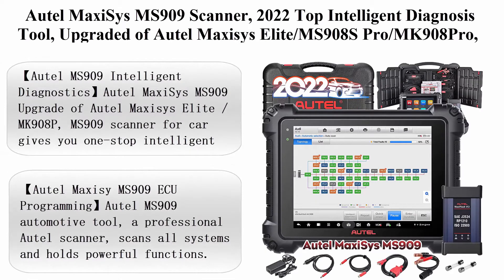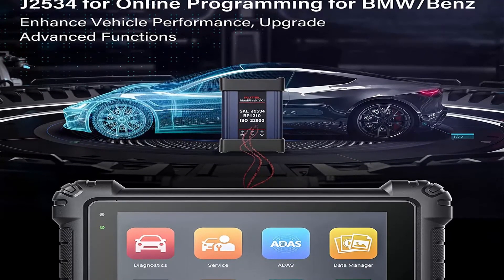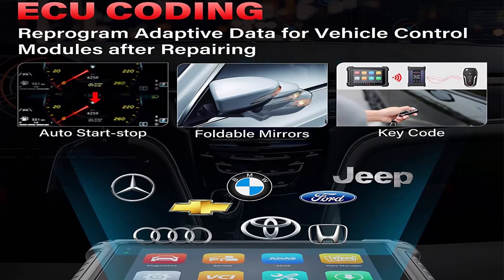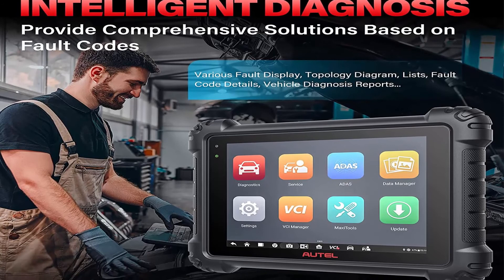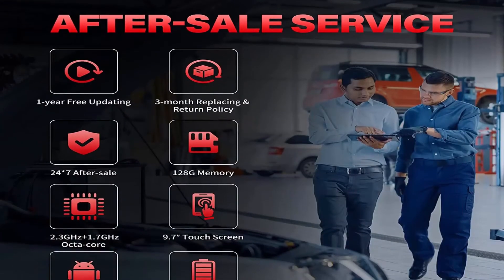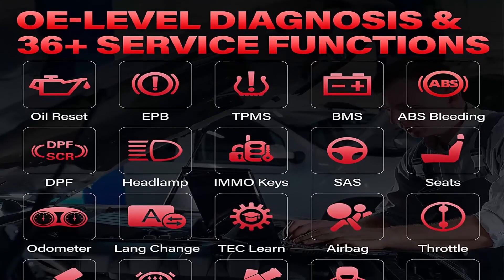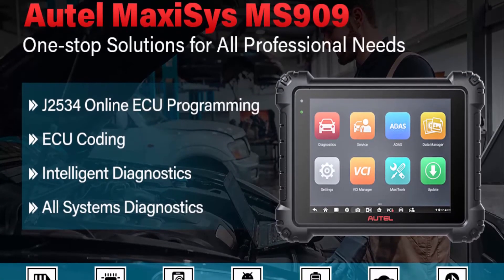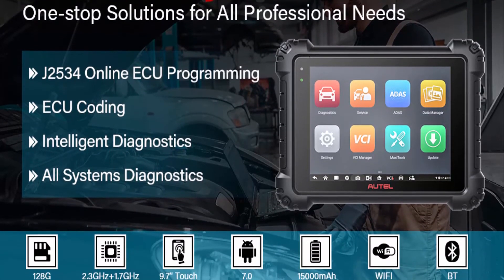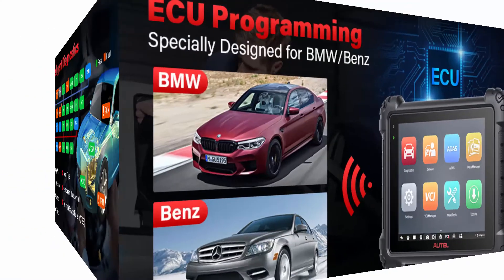Top 4: Auto Maxi Sys MS-909 Scanner — 2022 Top Intelligent Diagnosis Tool, upgraded from Auto Maxi Sys Elite MS-908S Pro and MK-908 Pro. ECU Programming and Coding, 36 Plus Services, Topology Map, Active Test. Auto Maxi Sys MS-909 is an upgrade of Auto Maxi Sys Elite, giving you one-stop intelligent diagnostics designed for high-end auto scanning. The Maxi Sys Scan Tool provides step-by-step instructions and comprehensive solutions including topology, TSB, DTC analysis, repair assist, repair tips, how-to videos, etc., which makes you exert diagnostics like a master. The MS-909 is a professional auto scanner that scans all systems and holds powerful functions.